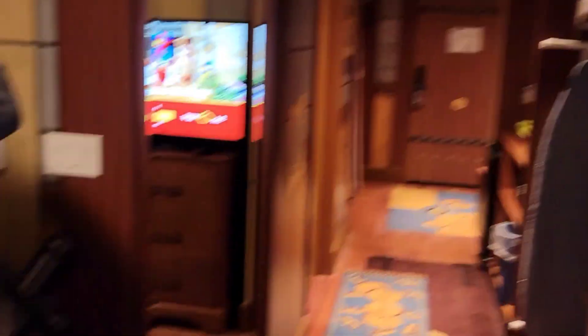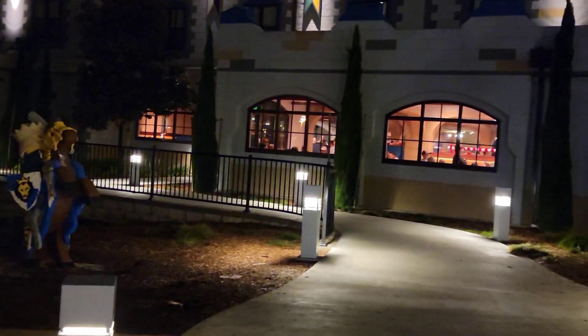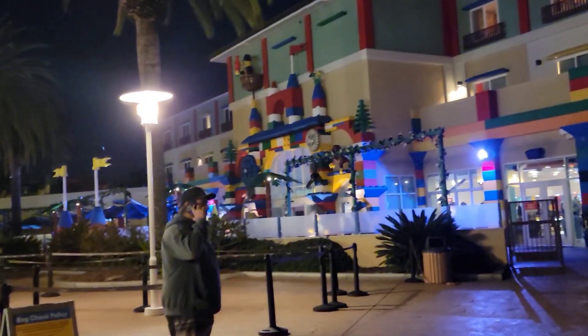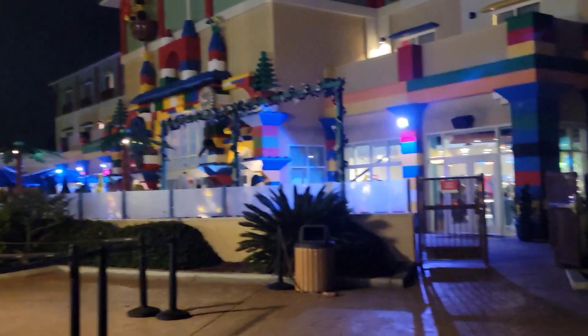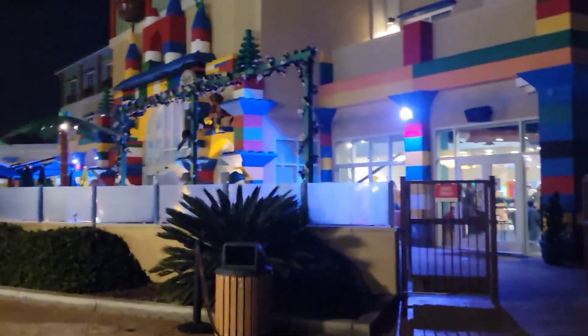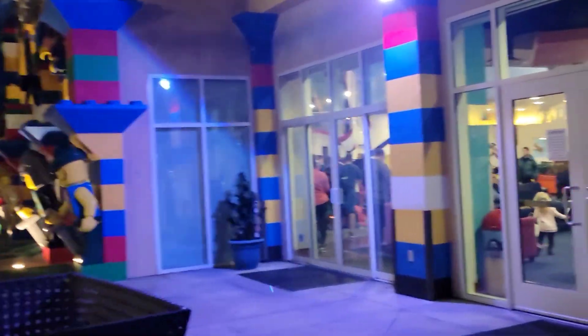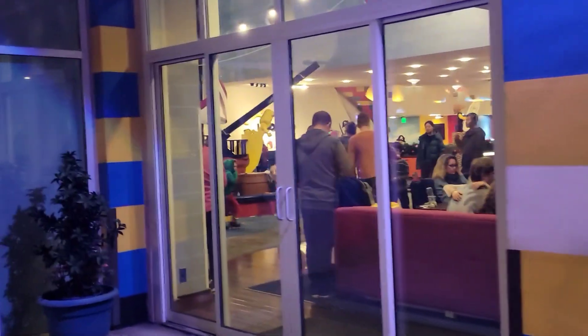For our first night, I have dinner reservations at the restaurant over at the Legoland Hotel. So we are staying at the Legoland Castle Hotel, and we're going to make our way over to the Legoland Hotel for the dinner reservations. Tomorrow morning, we have reservations as well — and you have to have reservations to get a space in the restaurant. So let's go check it out.